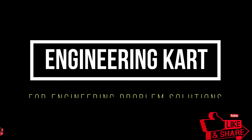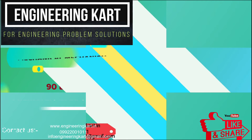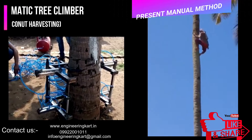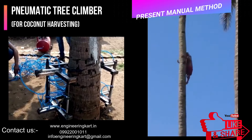Hello friends, welcome to our channel. We are bringing the best engineering technical projects for you. In this video, we will see the project on pneumatic tree climber for coconut harvester applications.